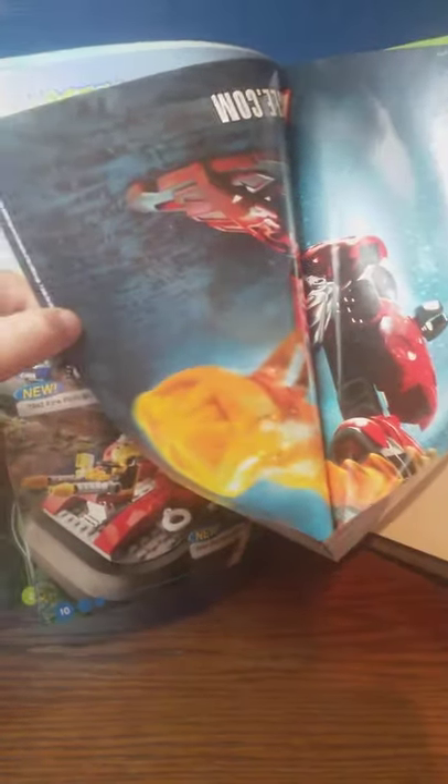Flipping this over, we got an advertisement, and what is this — a poster? It looks like we've got a poster. I don't really want to take it out, but I'm assuming it's Bionicle.